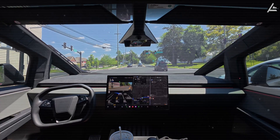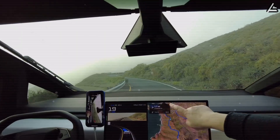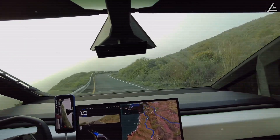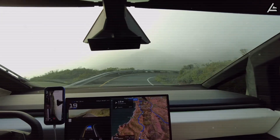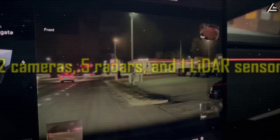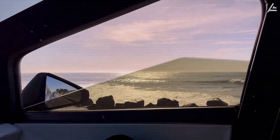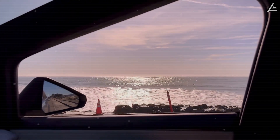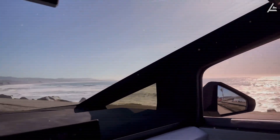The Model 2 will launch with Tesla's HW5 autonomous computer, featuring 300-plus TOPS of processing power compared to HW4's 144 TOPS, along with 12 cameras, 5 radars, and one LiDAR sensor for full autonomy capability. The vehicle's over-the-air update architecture allows for continuous improvement of autonomous features post-purchase.